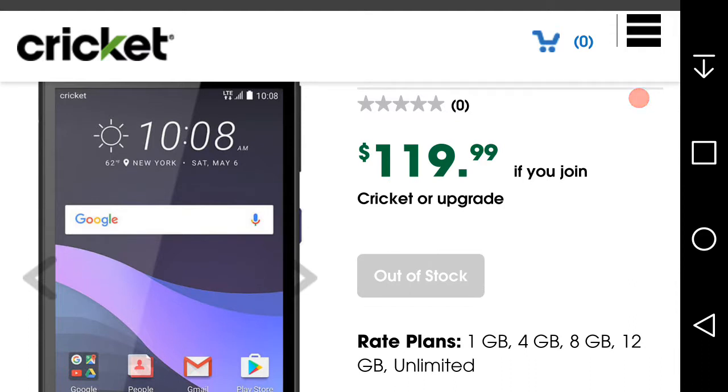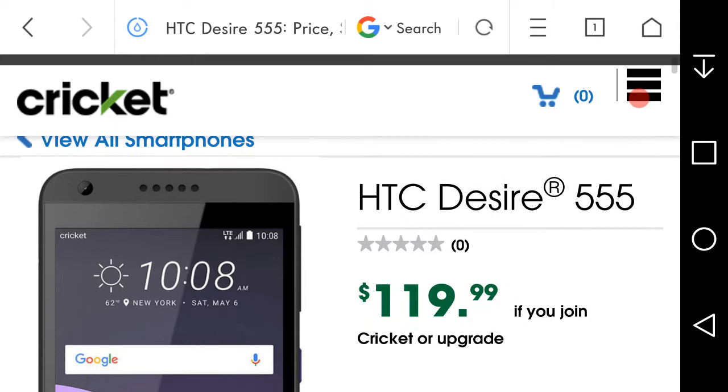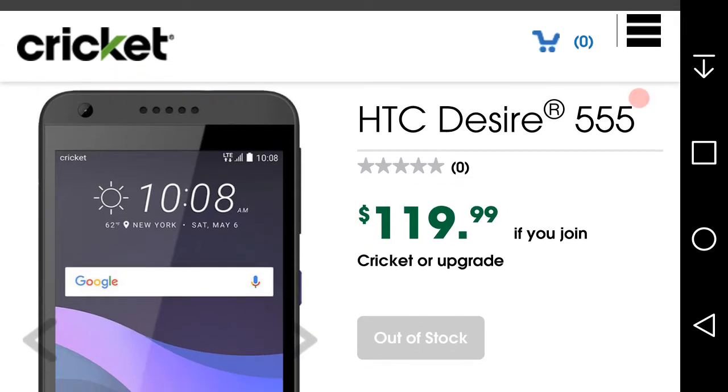You can get the Desire 555 on any plan — whether it's the Wi-Fi plan, a gigabyte plan, trucking bites, or unlimited plans. Here's the phone right here. It looks a little bit like the HTC Desire 550, but this one has slightly better specs than the 550, which you can only get at Best Buy.